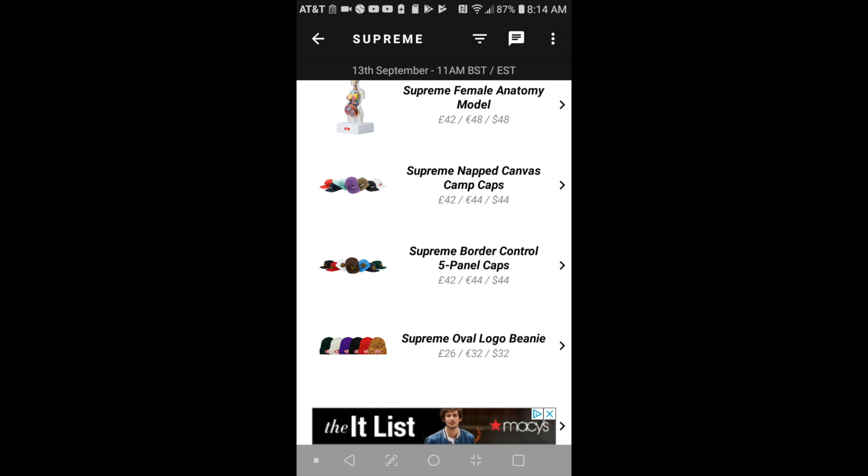The next item will be the Supreme border cut control five panel cap for $44.